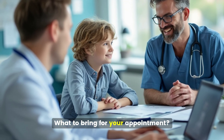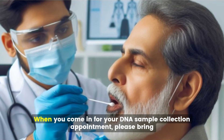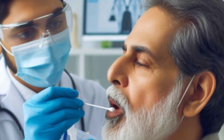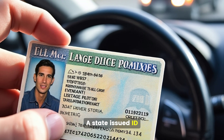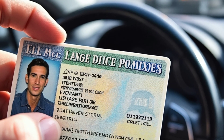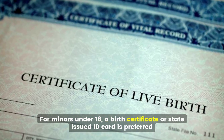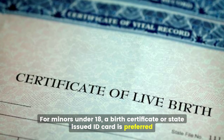What to bring for your appointment: when you come in for your DNA sample collection appointment, please bring a state-issued ID like a New York State driver's license or passport. For minors under 18, a birth certificate or state-issued ID card is preferred.